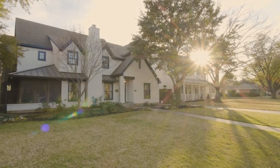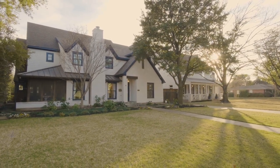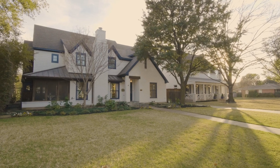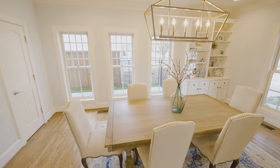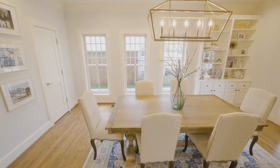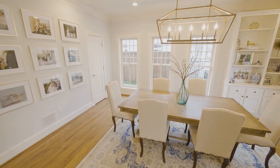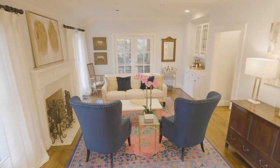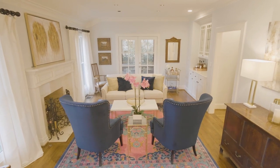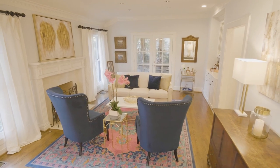Welcome to 3837 Villanova Street, located in the prestigious University Park, Texas, just steps away from the iconic Preston Center. Situated on an oversized lot, this stunning home boasts 4,214 square feet including four bedrooms, four full bathrooms, one half bath, two living areas, and a relaxing backyard.